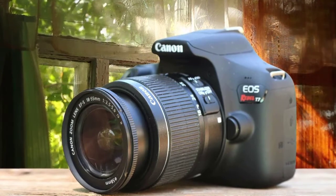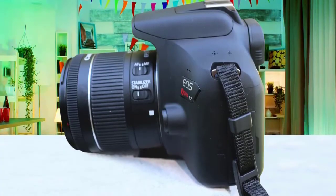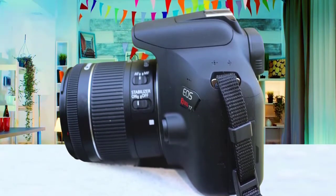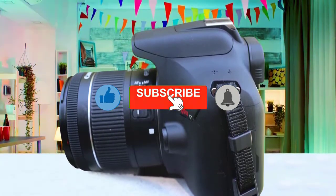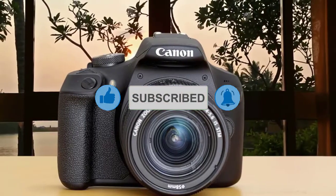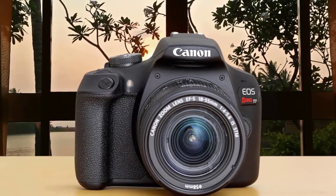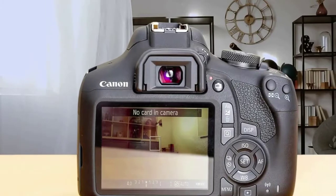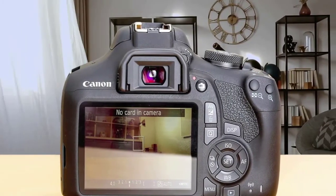The Canon EOS Rebel T7 is the predecessor to the EOS 1300D, and it comes with all the improvements that make it a perfect camera for your needs. Like the T6, the new EOS Rebel T7 is one of the smaller DSLRs on the market. It weighs 1.75 pounds with the battery and SD card and measures 5.1 by 3.9 by 3.1 inches.